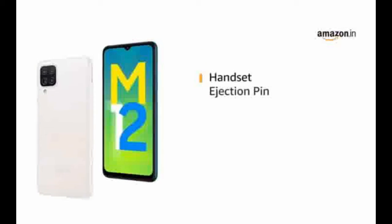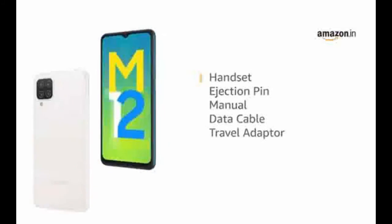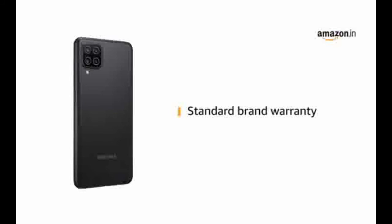The box includes handset, ejection pin, manual, data cable and travel adapter. This product comes with standard brand warranty.